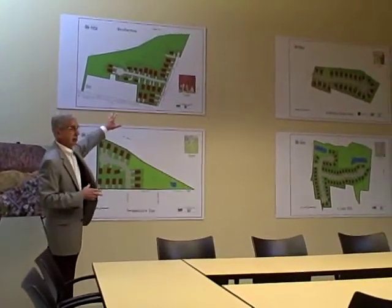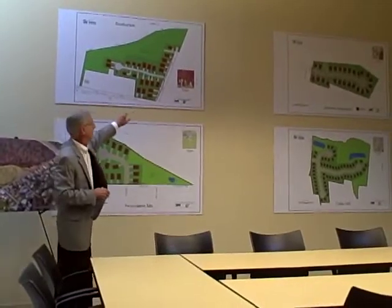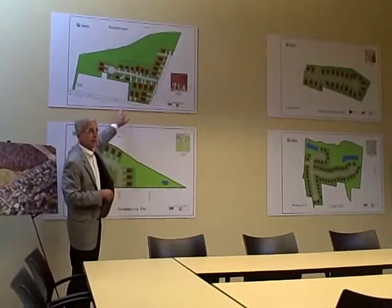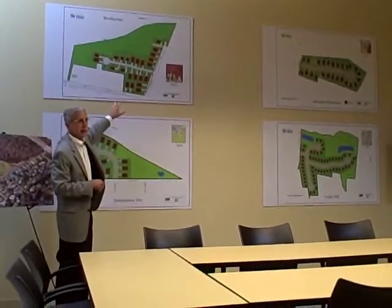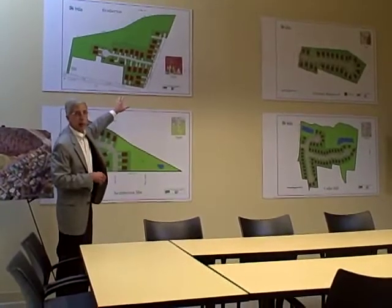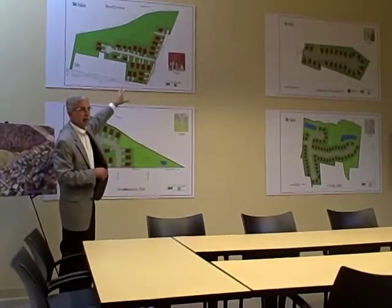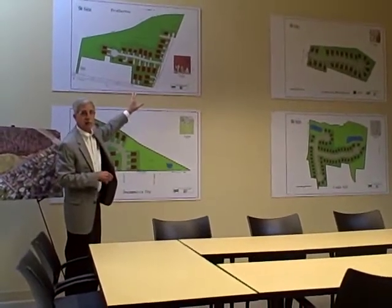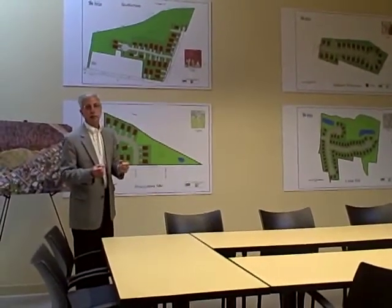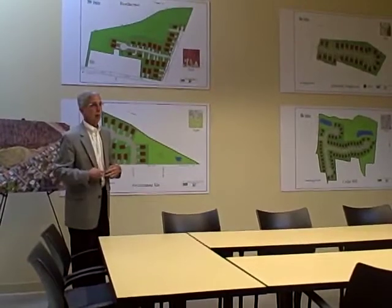We talked to the city about this. The city of Asheville wanted about $565,000 to buy this property. We've got approximately another $500,000 in development costs, and that was going to put lots in the $48,000 to $50,000 range, which just really puts it out of our clients' range — the houses are no longer affordable.